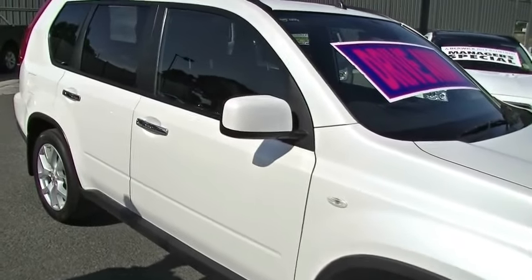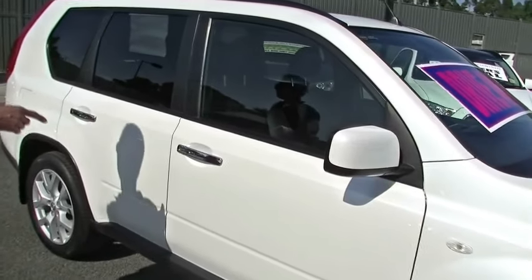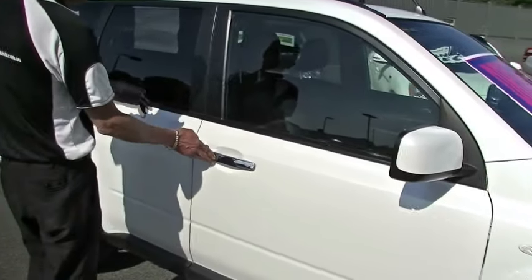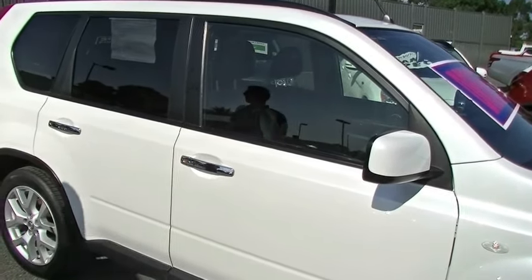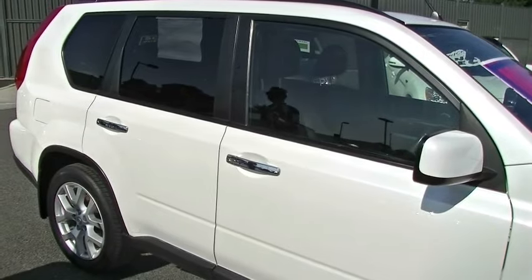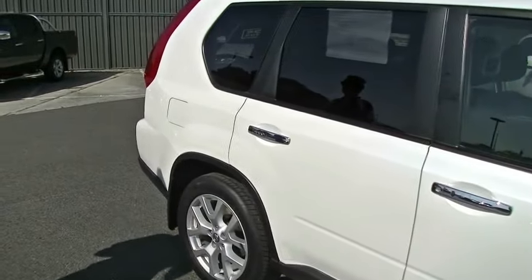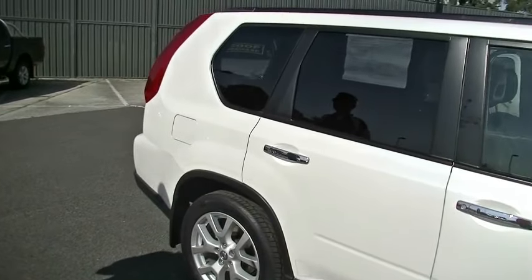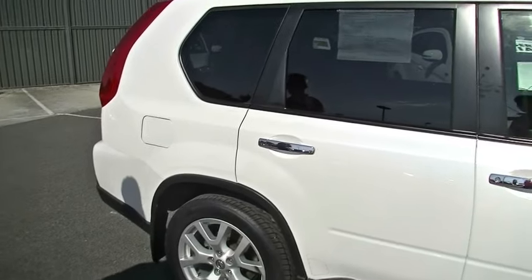Colour-coded door mirrors, and we've got the distinctive chrome door handles. They are proximity keys, so we can lock and unlock the car just by pushing on the little button on our door handle. As you can see, even all the way down towards the rear of the car, it's really hard to actually pick any marks on this car at all. It does have privacy glass on the rear windows.